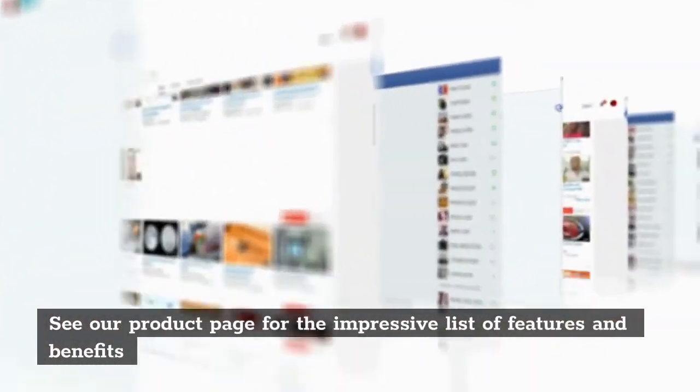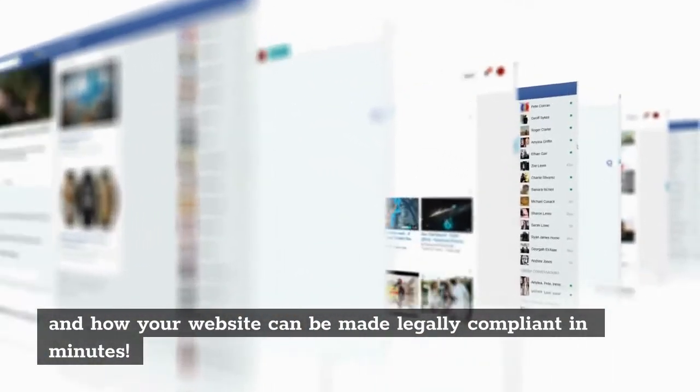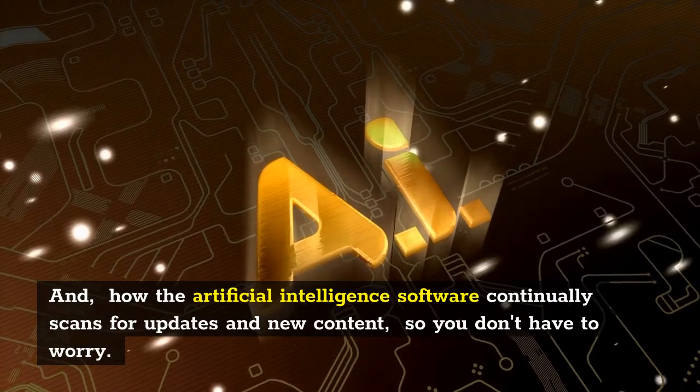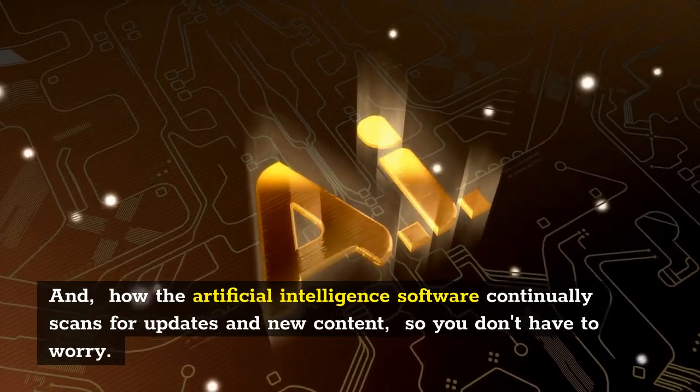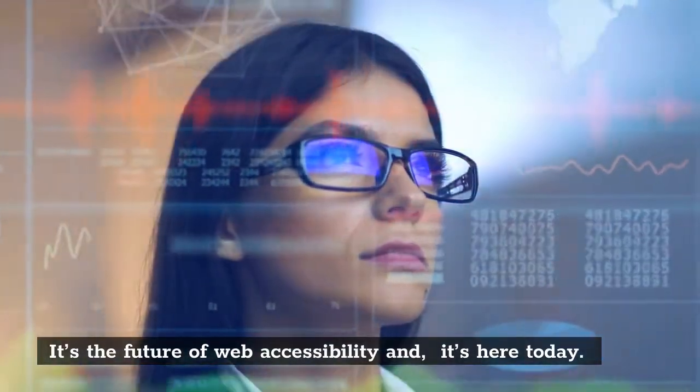See our product page for the impressive list of features and benefits and how your website can be made legally compliant in minutes. The artificial intelligence software continually scans for updates and new content, so you don't have to worry. It's the future of web accessibility, and it's here today.